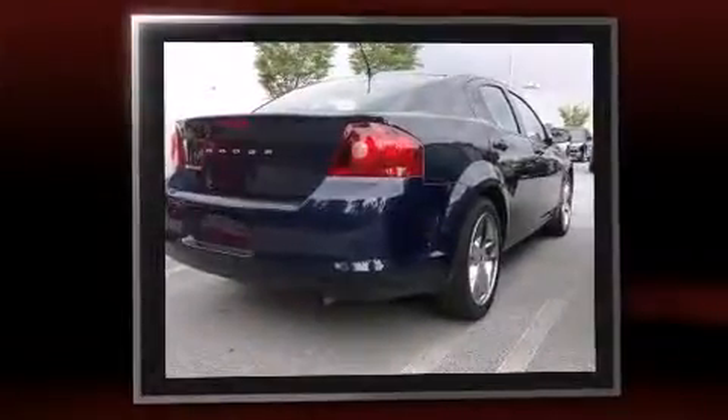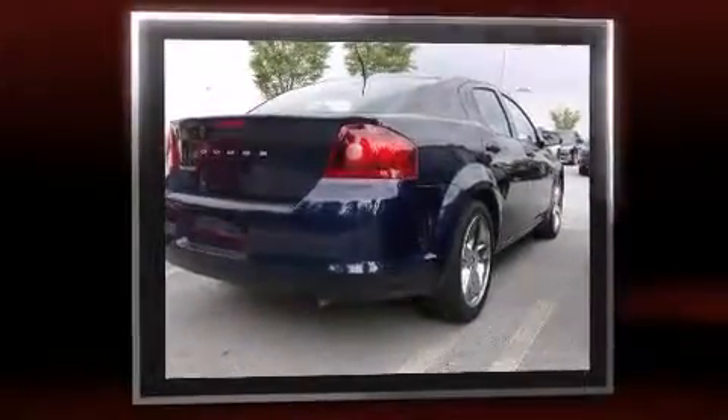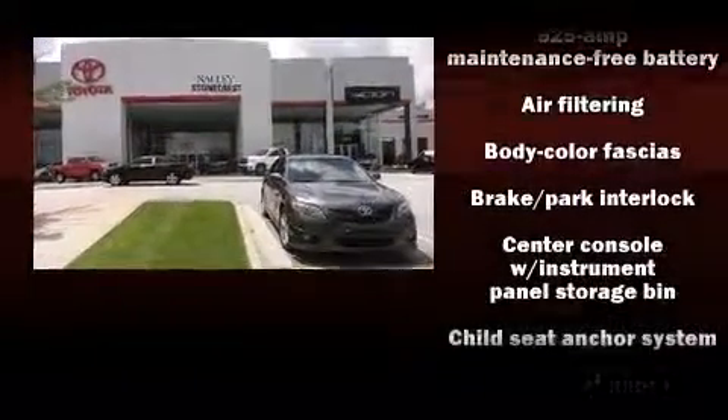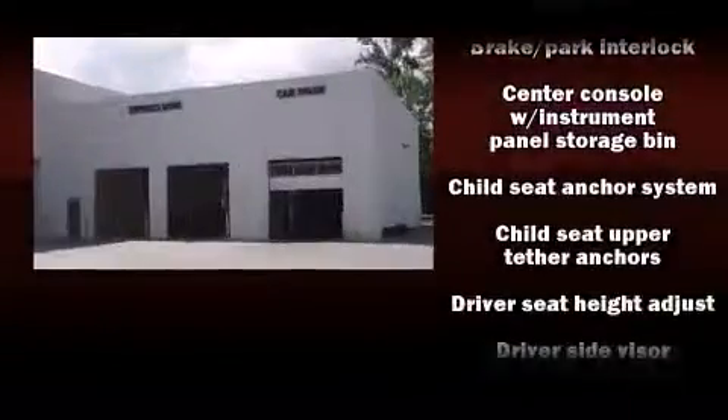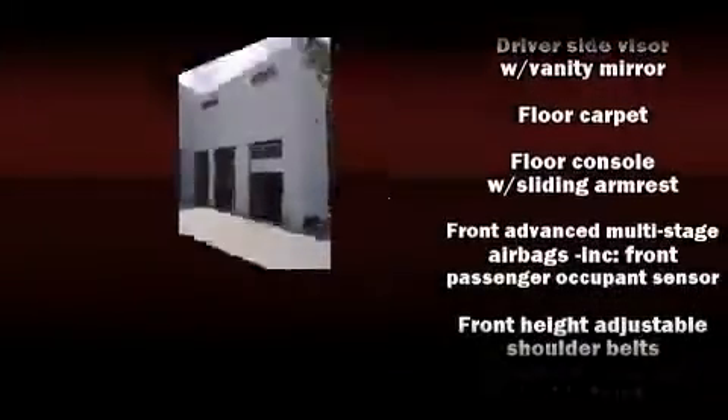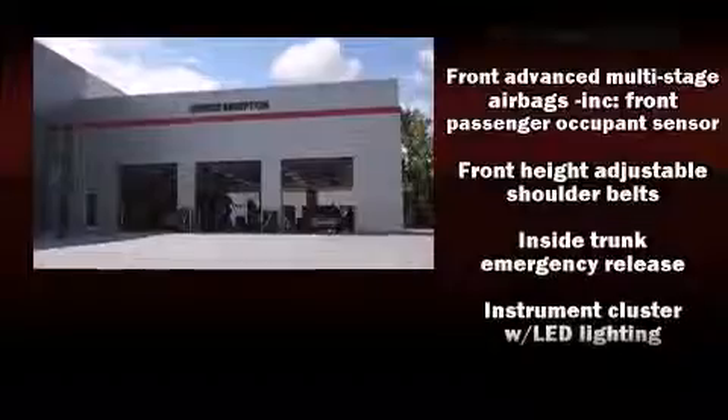It's equipped with tons of terrific amenities, but it won't break your budget, such as remote keyless entry, delay off headlights, one-touch window functionality, adjustable headrests in all seating positions, speed-sensitive wipers, and cruise control.